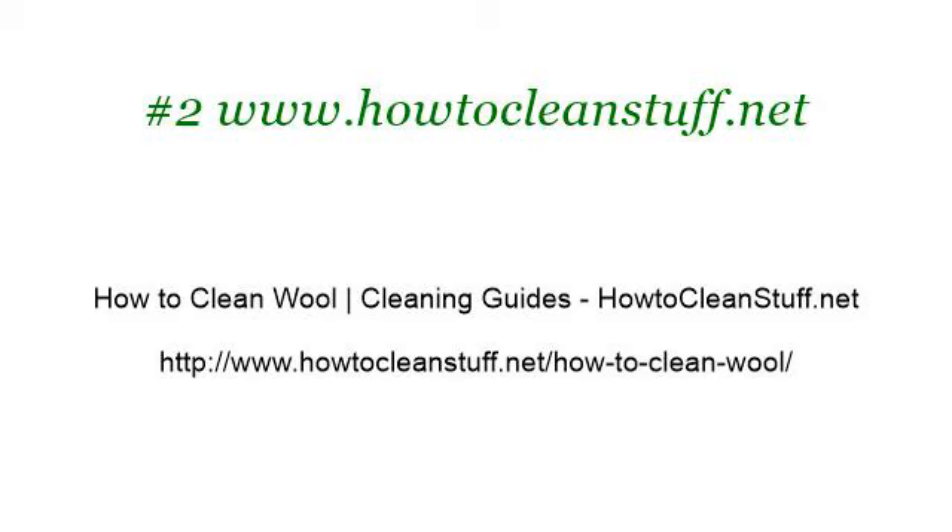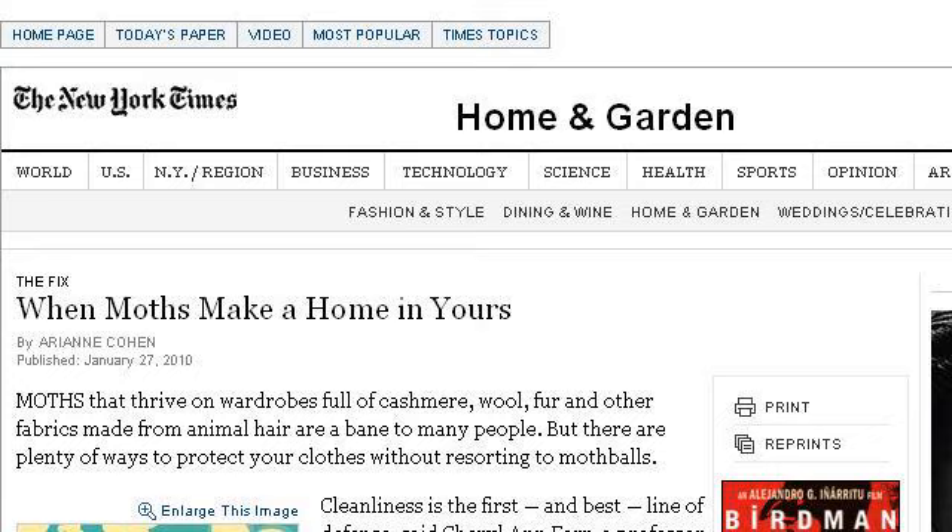If you don't find useful information on the previous sites, see www.newyorktimes.com — the web page 'The Fix: How to free your wardrobe from moths' on newyorktimes.com. This is the link.